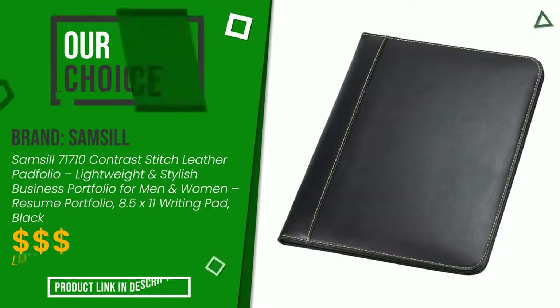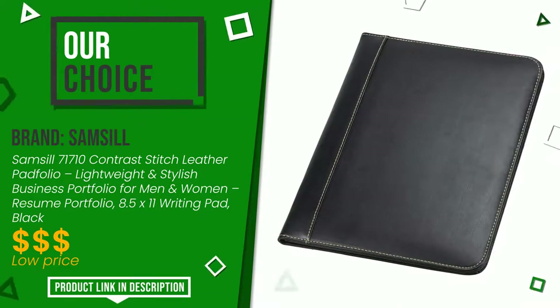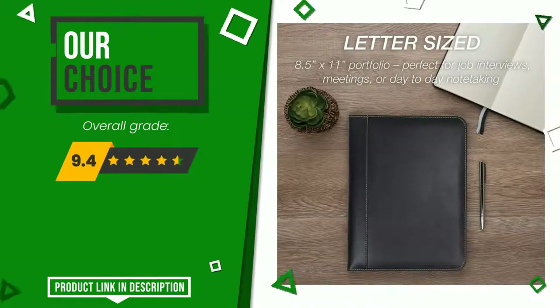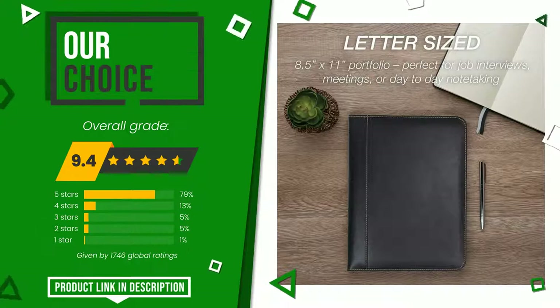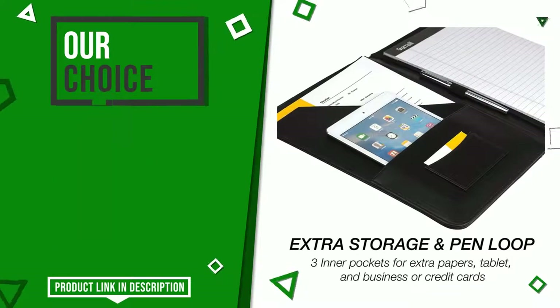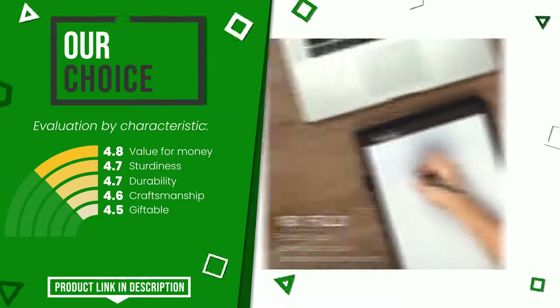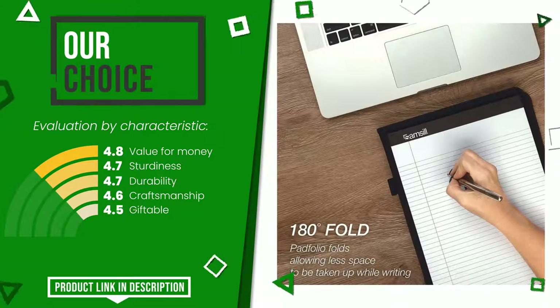This product made by Samsil earned a rating of 9.4 out of 10 total points. This is our best choice. The strengths are: value for money, sturdiness, durability, craftsmanship, and giftable. At the bottom of the description of this video you will find the link to get more information or see the updated price of this product.